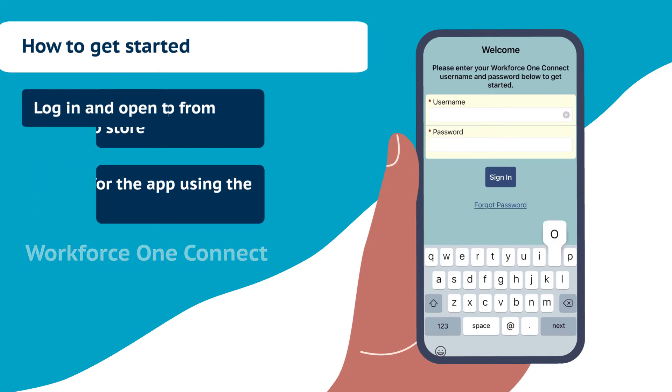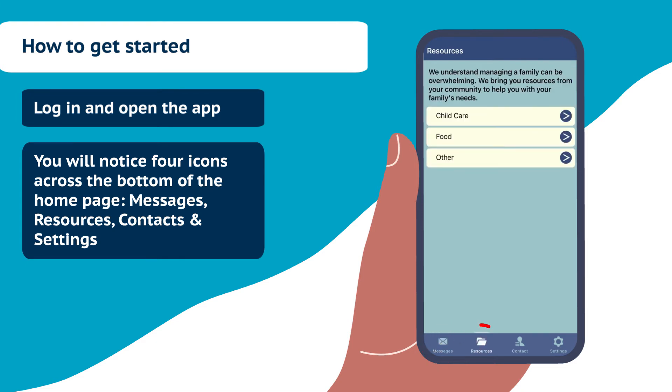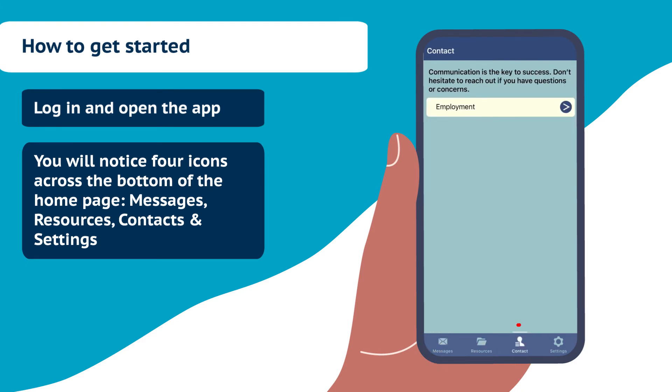To get started, log in and open the app. You will notice four icons across the bottom of the homepage: Messages, Resources, Contacts, and Settings.